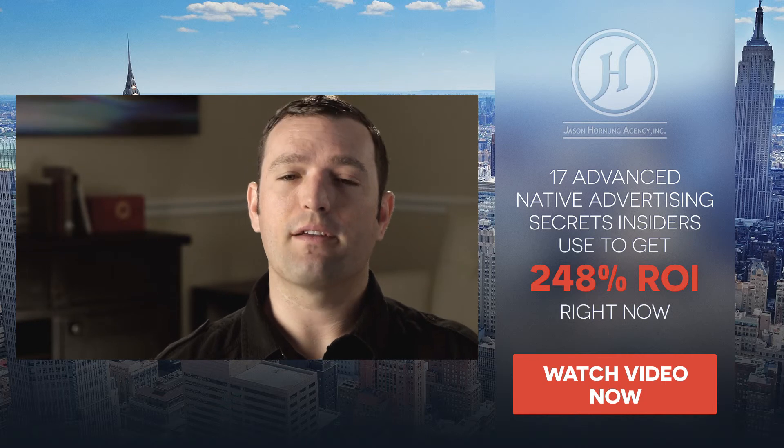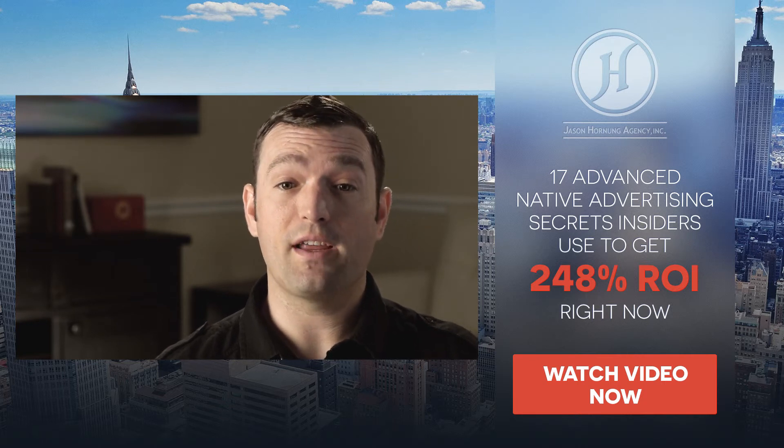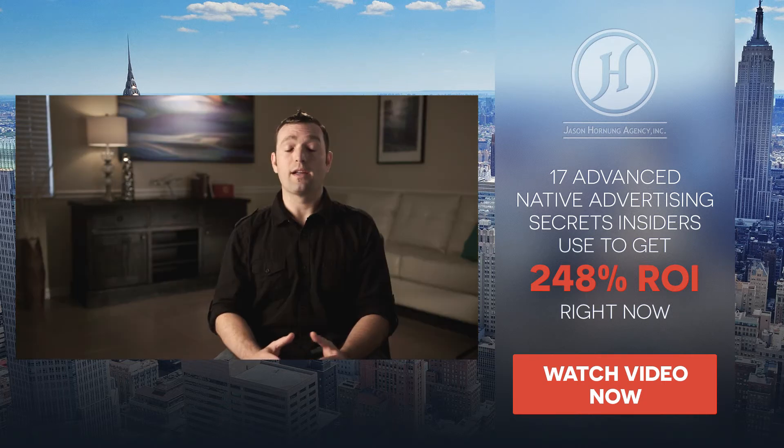That will take you to a page where you can get free instant access to a special video I put together just for you. It's called "17 Advanced Native Advertising Secrets Insiders Use to Get 248% ROI Right Now." These are all techniques that have been proven to work through multiple tests across the 22 accounts I manage for clients and myself.